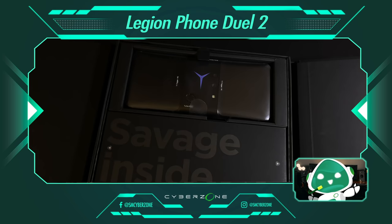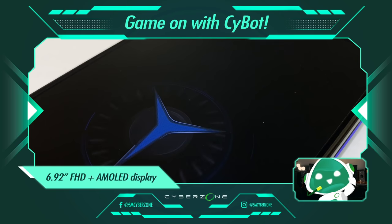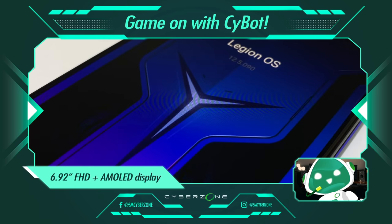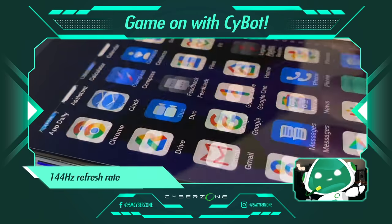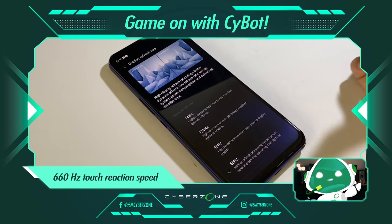Big things are coming and we'll be able to see them all in crystal clear, full high definition with its 6.92-inch gaming display. Coupled with the impressive refresh and response rate of the screen, your game is sure to charge full speed ahead.